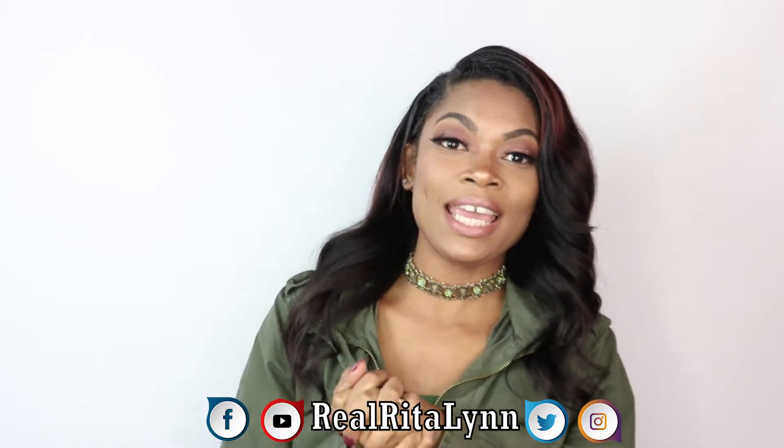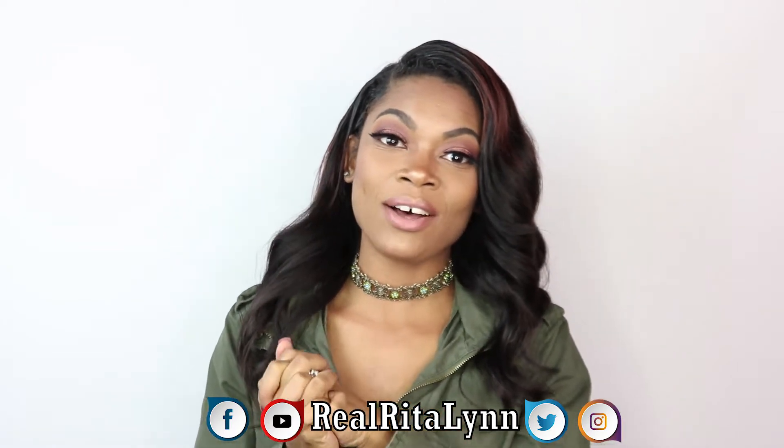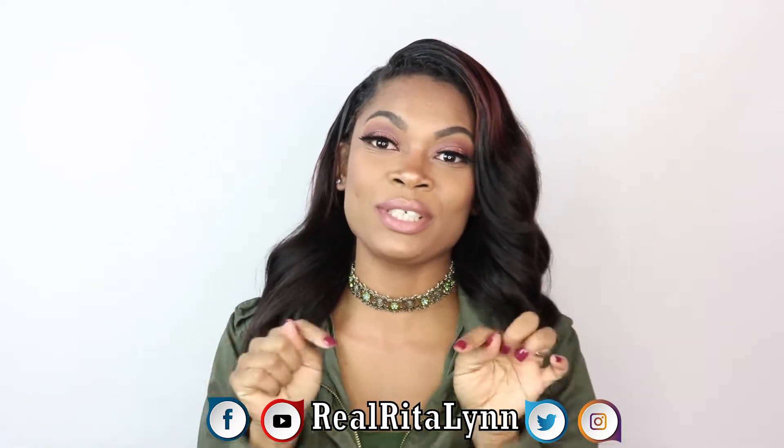Hey you guys, it's Rita. Thank you so much for coming back to my channel. Today I am going to be doing a couple of fall looks, as you can see in the description down below. I love fall — it's the time where I feel like you can throw on your little olive jackets, some scarves, your boots, and just kind of stay warm and toasty.